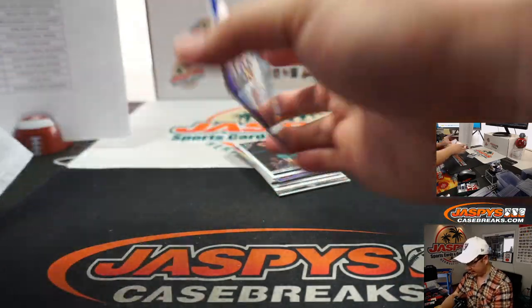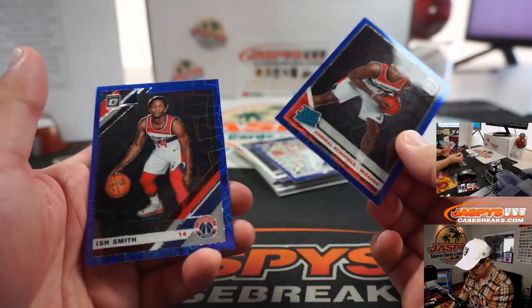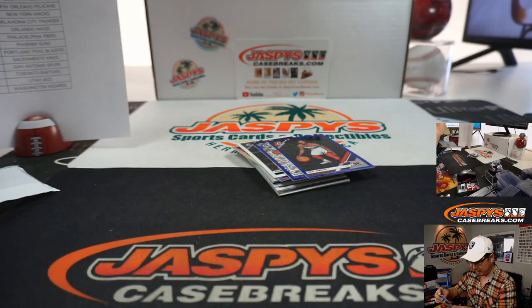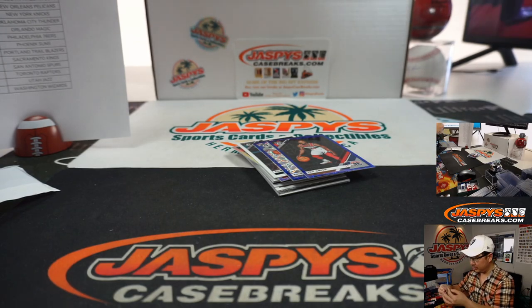Anything in here? Porzingis — Blue Velocity. Admiral Schofield and Ish Schmidt. We've got a Blue Velocity rookie here for Quinton Carter. Not bad.